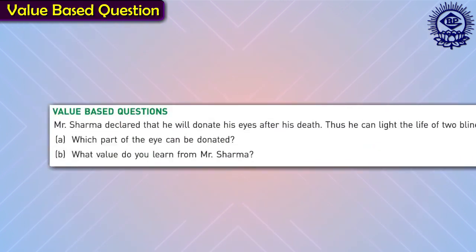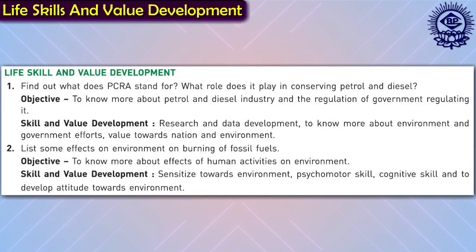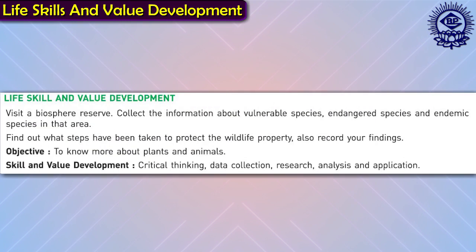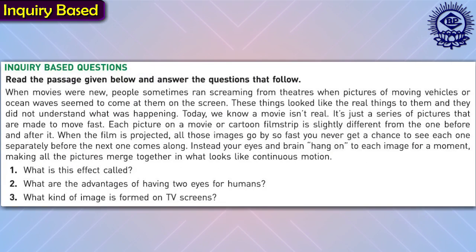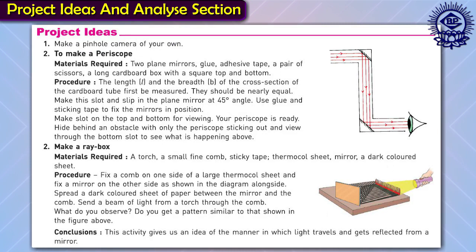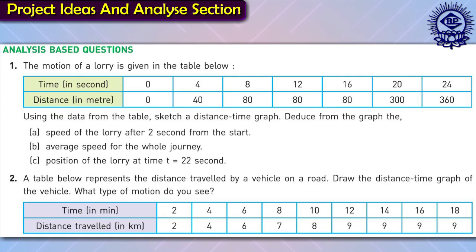Value-based questions assess thorough and adequate understanding about each topic and the values acquired from the concepts. Life skills and value development section promotes decision-making skills, resilience and awareness about social surroundings in learners. Case study-based questions have been provided to promote comprehension skills. Inquiry-based questions urge students to enquire about ideas or topics in an active way. Project ideas and analyze section assesses learners' ability to employ critical thinking and logical reasoning skills.